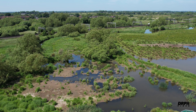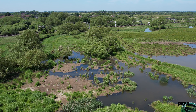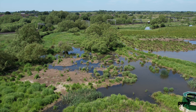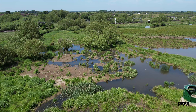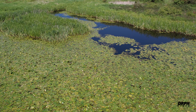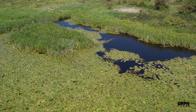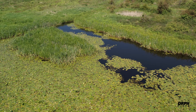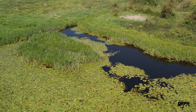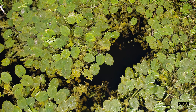And now it's July, and the water has receded quite a lot. This is what they call the dipping pool.